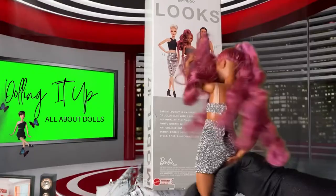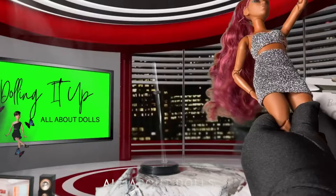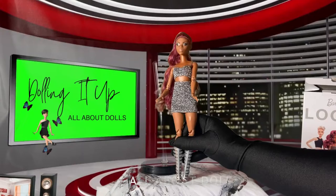And pose of course! So let's take a look and talk about today's look on Barbie Looks number seven. Follow me as I take you along this journey. Let's talk about the detailing that Mattel put into this amazing Barbie.